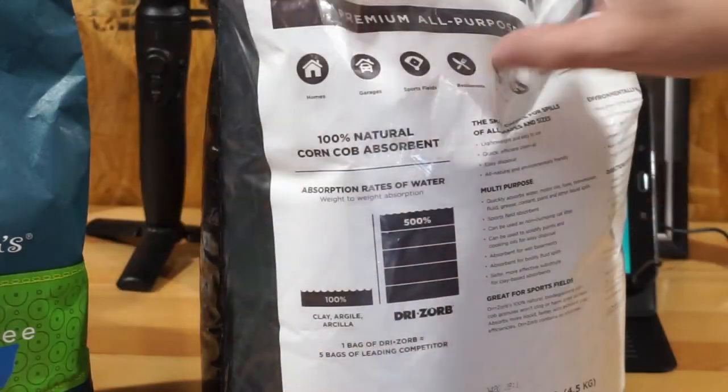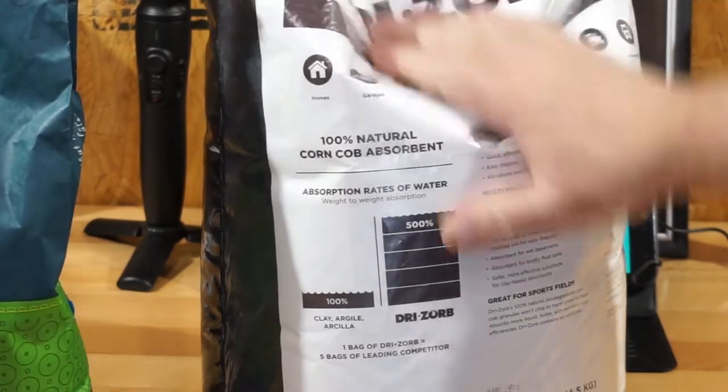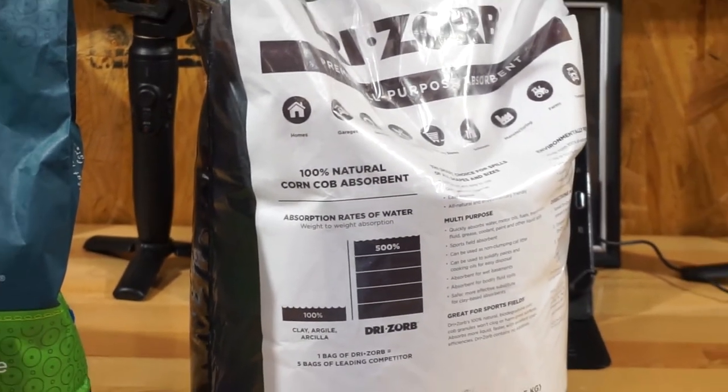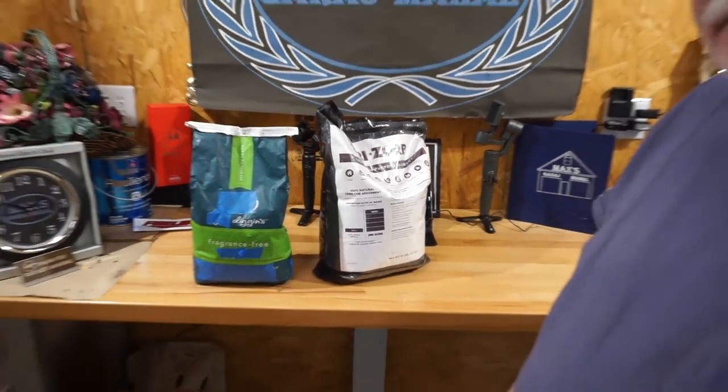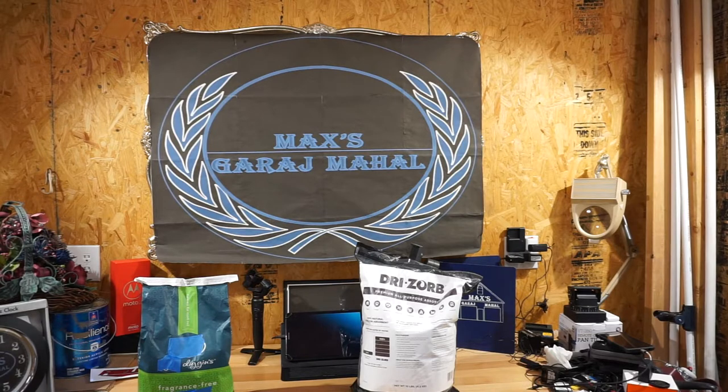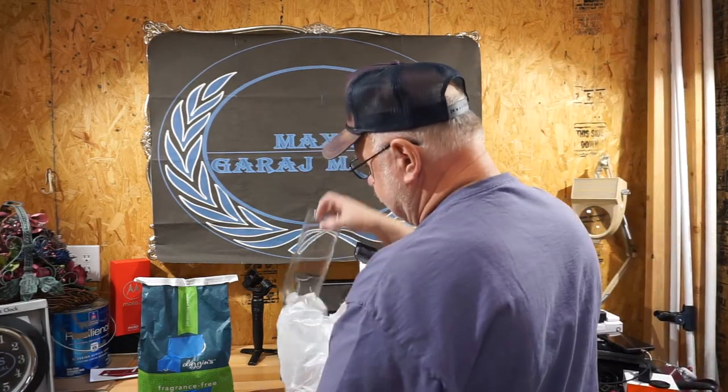This is 10 pounds and this is 10 pounds - the volume of the corncob media is greater. I'm going to do this like the average homeowner in a home shop, although these tests could be for commercial use as well - auto shops, diesel shops, hospitals, anywhere you need to absorb fluids. I'll show you what we're going to use and we'll try to keep this relatively scientific.